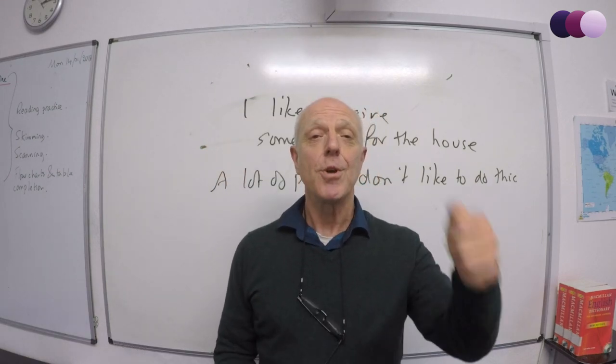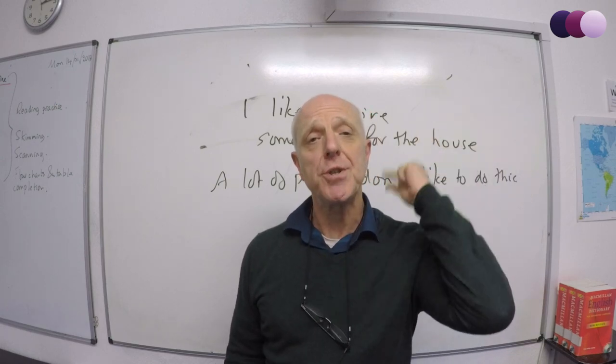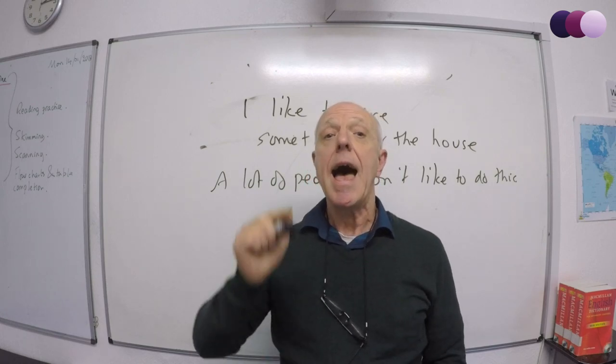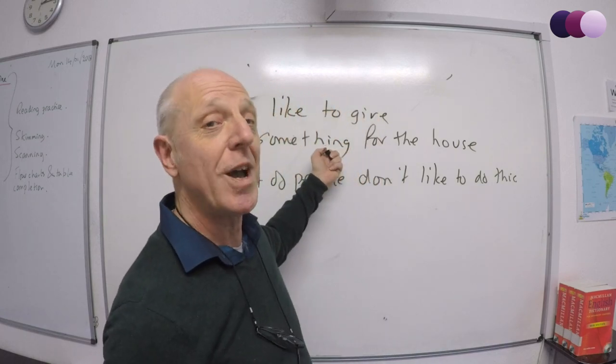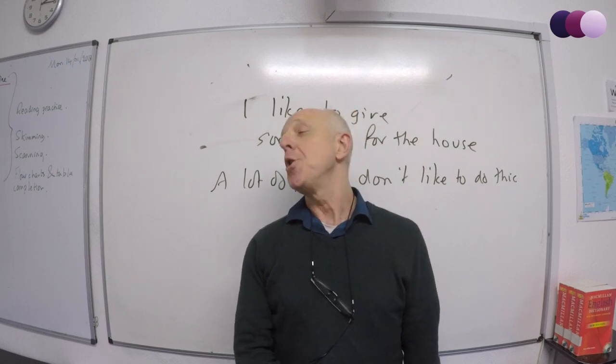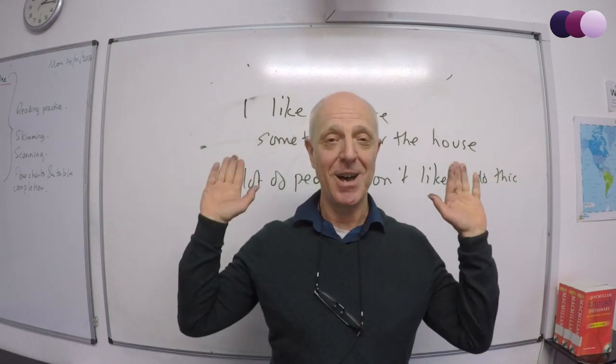And that's it — five tips: use contractions, add details, use a range of tenses, use the V-technique to increase your fluency, and be negative when necessary. If you like the video, please give us a thumbs up, subscribe, or leave us a comment. Thank you very much. Bye.